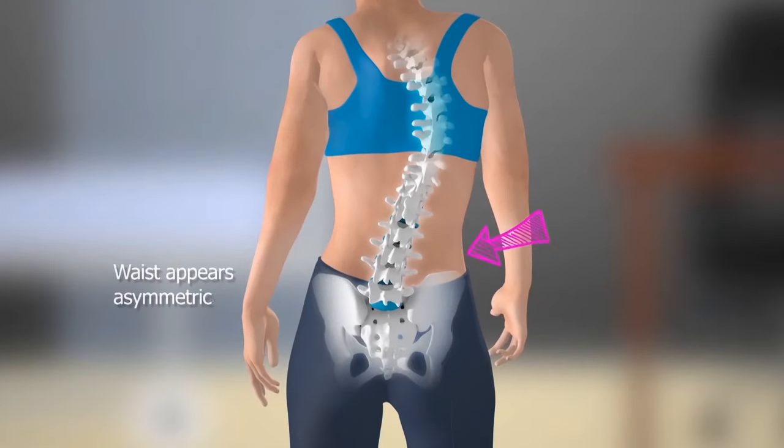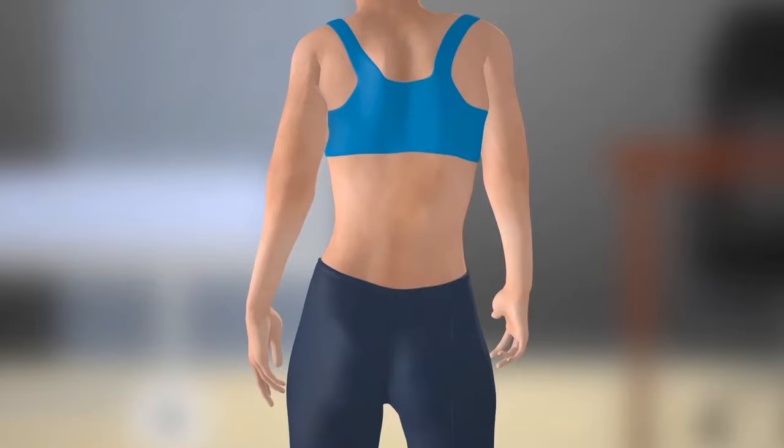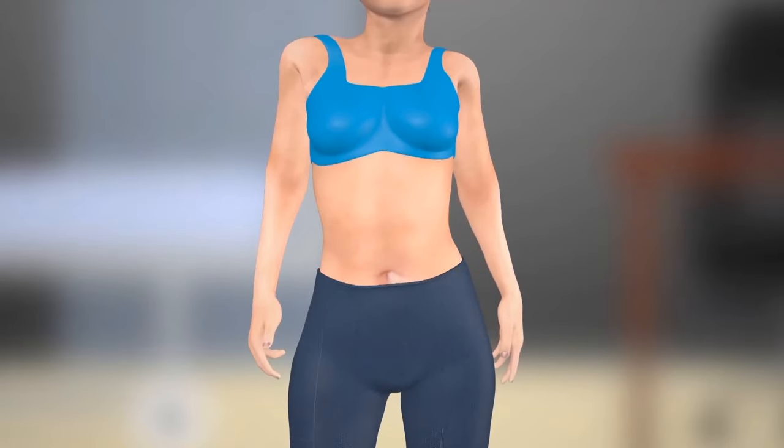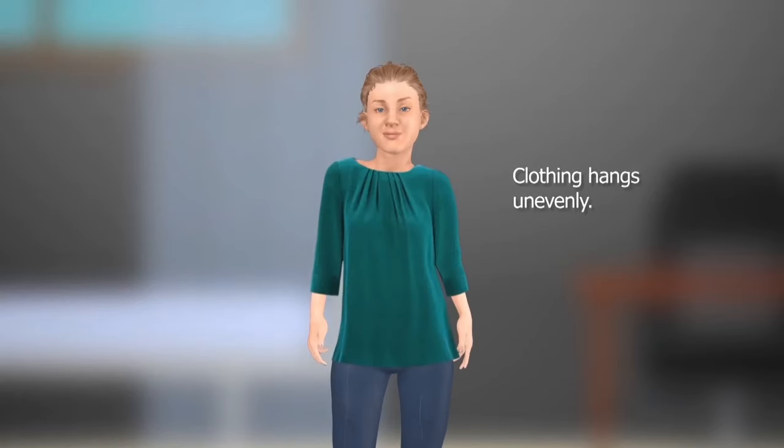5. Waist appears asymmetrical. 6. One hip appears lower than the other. 7. Clothing hangs unevenly.